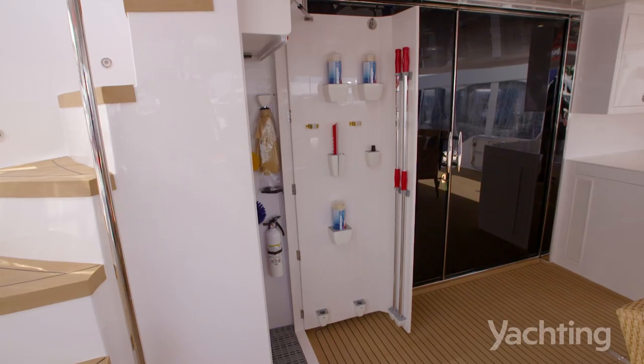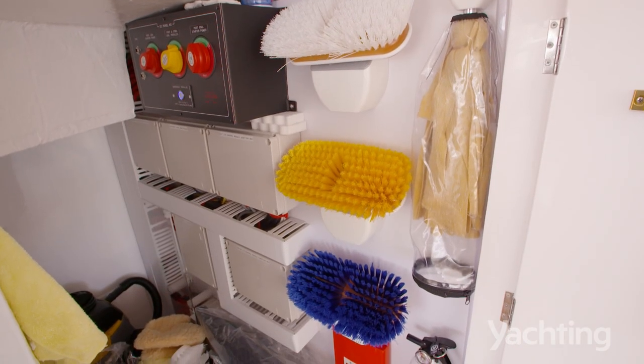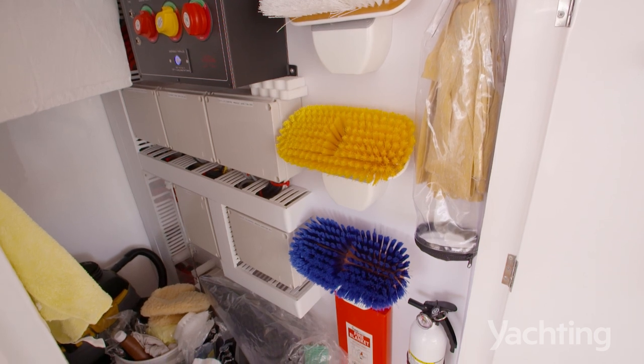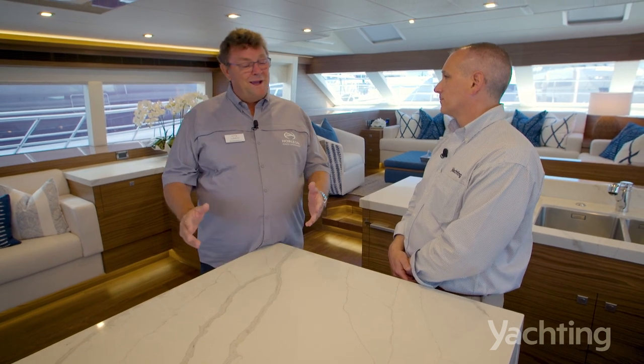right down to supplying an amazing storage locker filled with brushes, mops, chamois, blades, and a full kit of cleaning materials and tools. We want to offer a complete boat for hassle-free ownership — the owner is not walking down the aisle at West Marine wondering what to buy. We've supplied it.